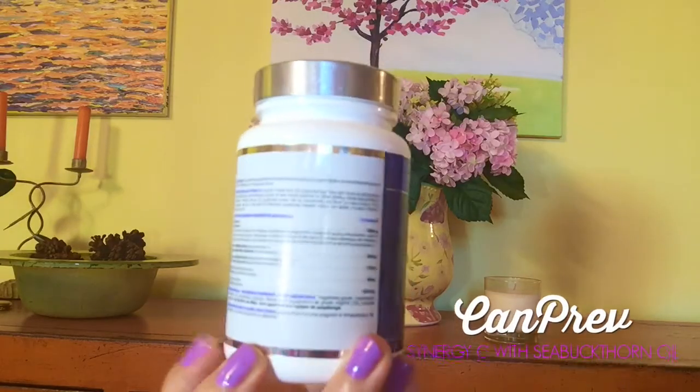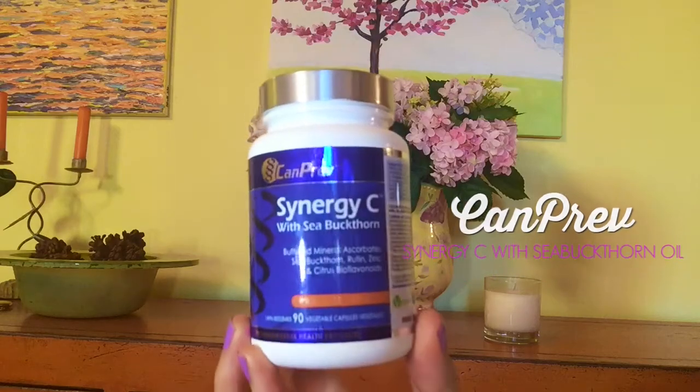Now for the internal supplements — this is the really amazing part. This is Synergy C. You can get it in Canada, and I'm not quite sure you can get it in the US. But here's one you can get in both Canada and the US because I'm not going to forget about my US brothers and sisters. This is the Seaboo Beauty Sea Buckthorn Oil Cellular Support with Omega-7, and this is Synergy C with Sea Buckthorn.